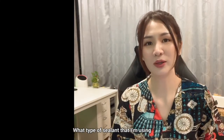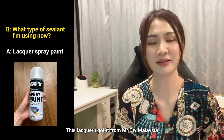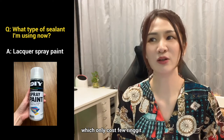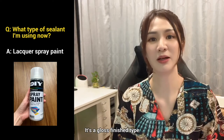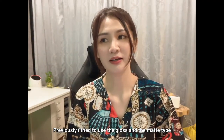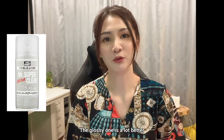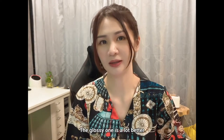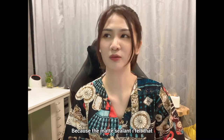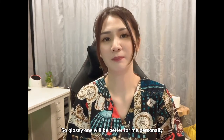The next question is: what type of sealant am I using? Currently I only use lacquer, which I got from Mr. DIY Malaysia for just a few ringgits. It's a glossy type and very easy to use. Previously I tried both gloss and matte — the matte sealant I used was the Mr. Hobby matte finish. The glossy one is a lot better for me because with the matte, I feel the color cannot stand out. So glossy is better personally.